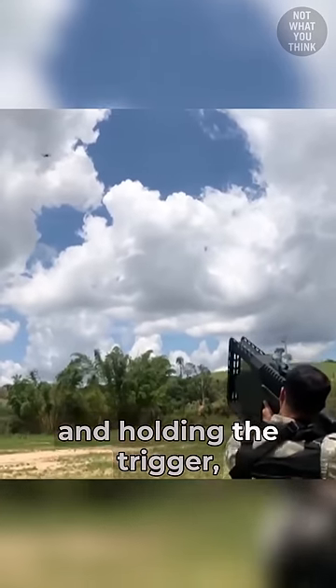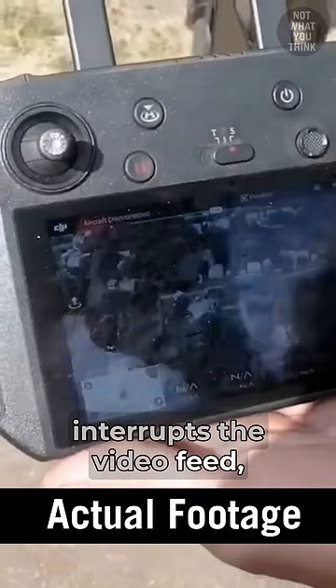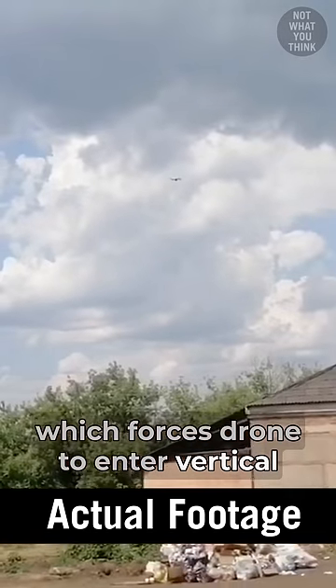By just pointing the drone gun and holding the trigger, a signal jam is released that interrupts the video feed, which forces the drone to enter vertical safe landing mode.